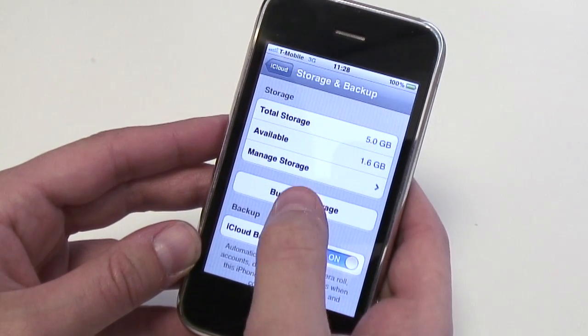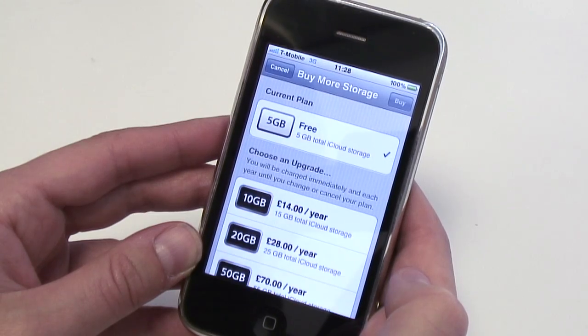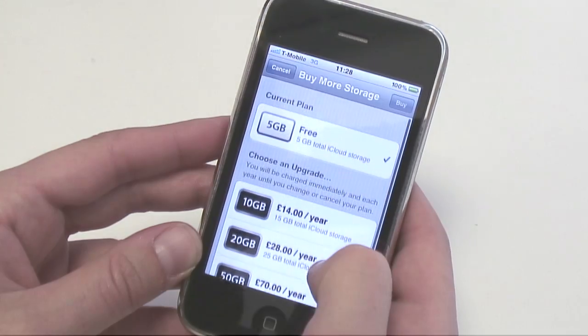Apple gives you 5GB free space on their iCloud, but if you want more, you can buy a storage upgrade straight from your iPhone.